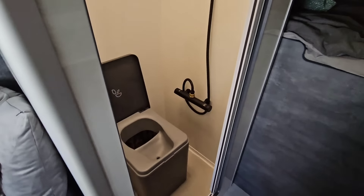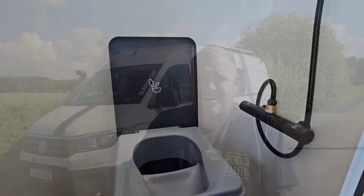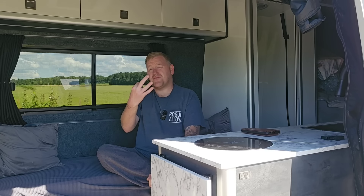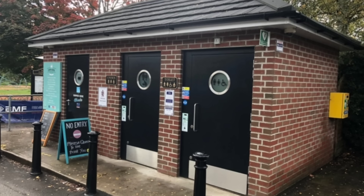This video is all about campervan toilets. Whether you live in your campervan or you're just a weekend campervaner, whether you like camping, this is going to be for you. We all need to go to the toilet at some point. I've used three different types of toilets and another scenario while living in my campervan. There are always public toilets, but most of the time they're not clean to the hygienic standard that you need.